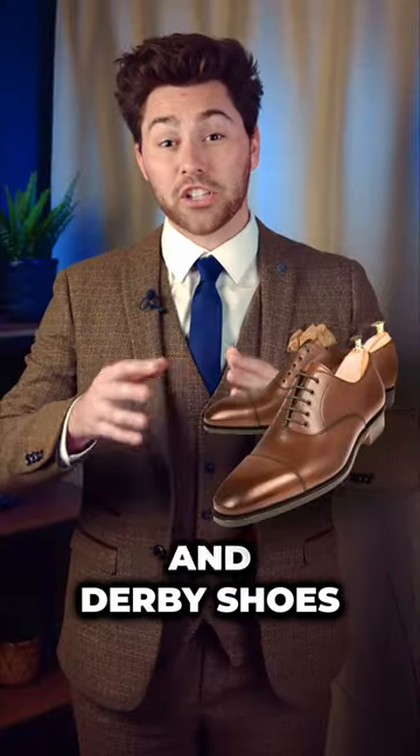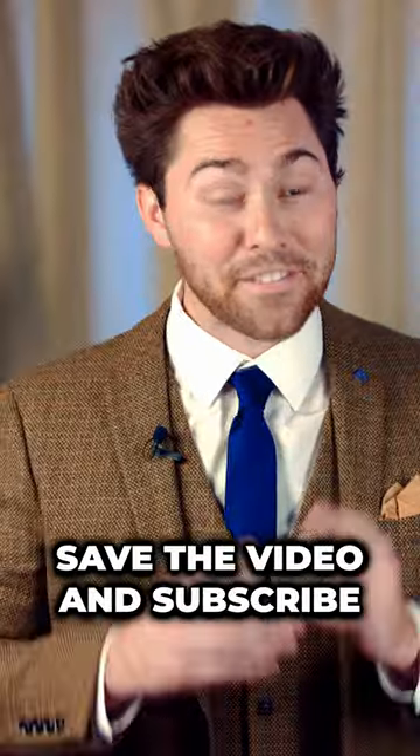In this video, I'll show you the difference between Oxford and Derby shoes and when to wear them. Save the video and subscribe.